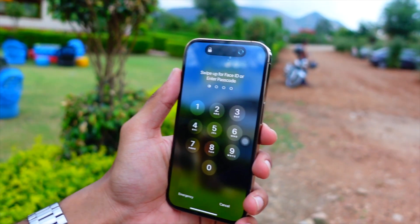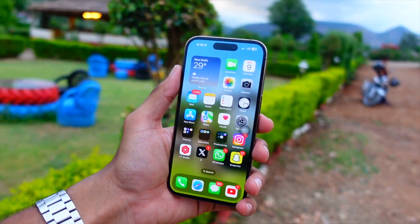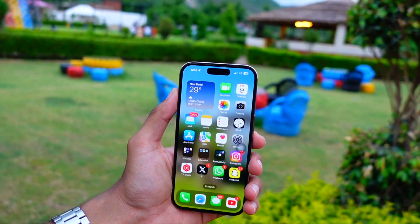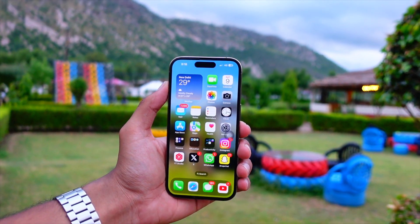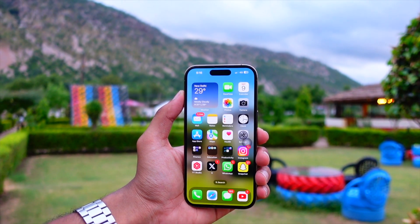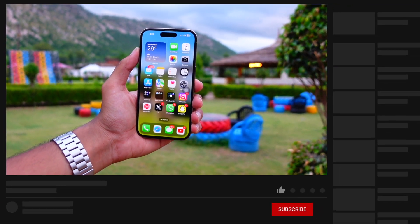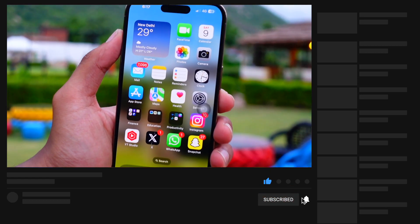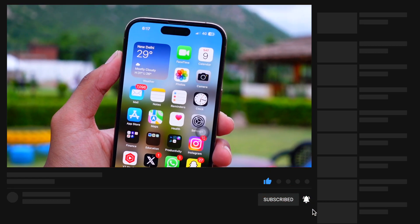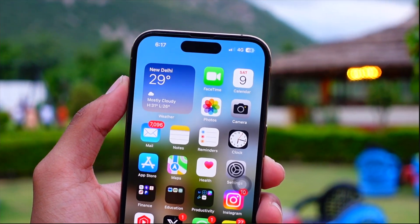There isn't much else I've found in beta 3, but I will keep you updated on my Twitter, which is linked below, or in my follow-up video later this week. Make sure to hit that subscribe button if you haven't already. Thank you so much for watching this video to the end — I'll catch you in the very next episode.